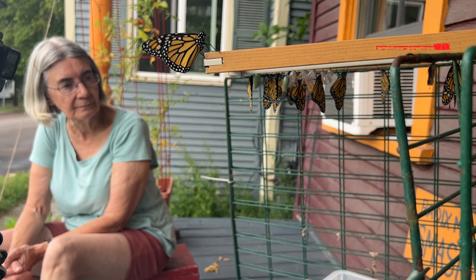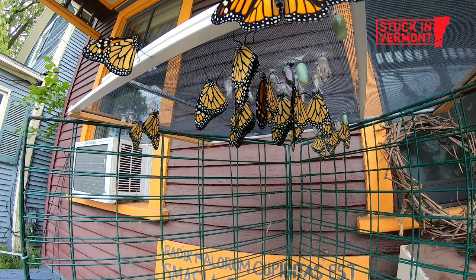I'm in Burlington at the home of Donna Bister and Mark Estrin. Donna has been raising monarch butterflies every year since 2016. She raises two to three classes per summer, which equals about 90 monarchs.